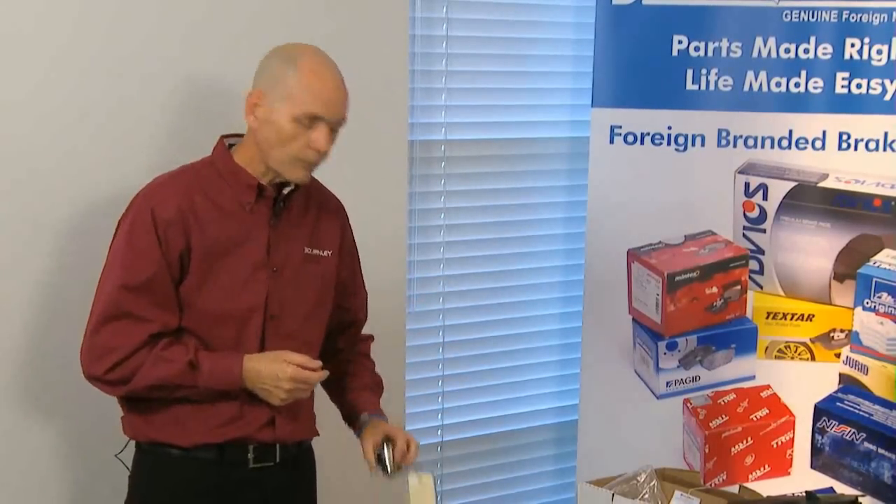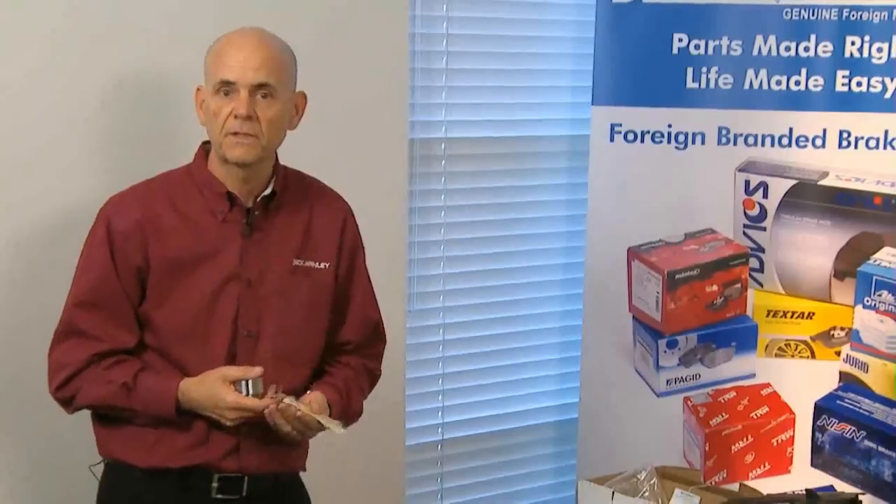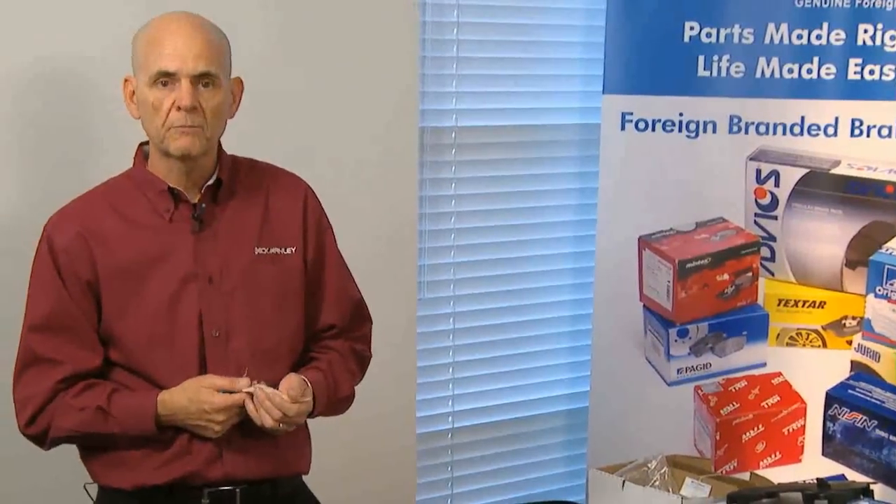At the office in Smyrna, Tennessee, we have an OVM file — it's our sample parts library. OVM stands for original vendor manufacturer file; it's where we keep our samples. We also keep some competitor samples in there as well. We always like to see what our competitors are up to — we'll go out and buy some stuff, compare to ours, make sure that we've got the upper hand.